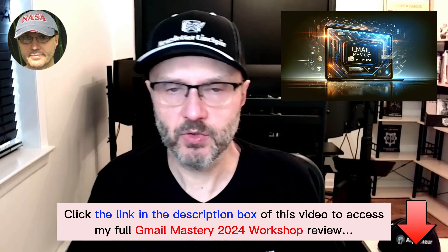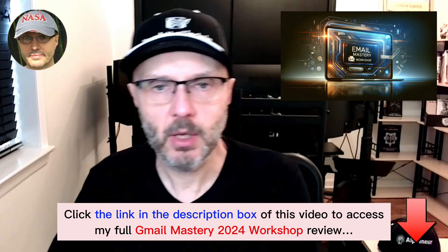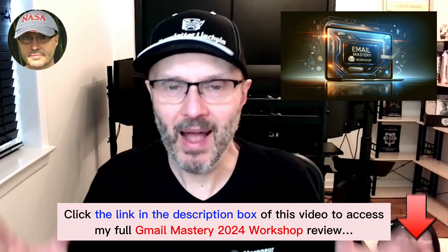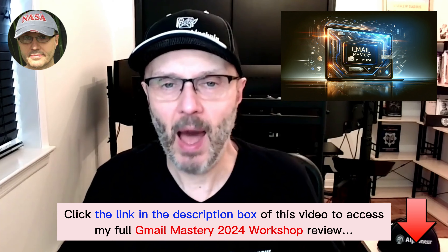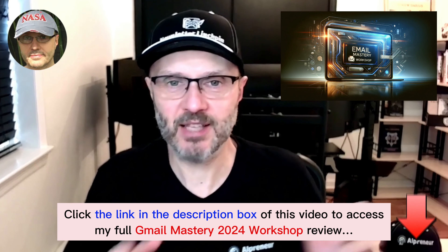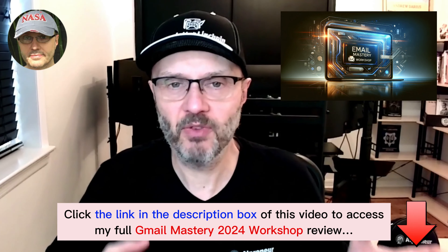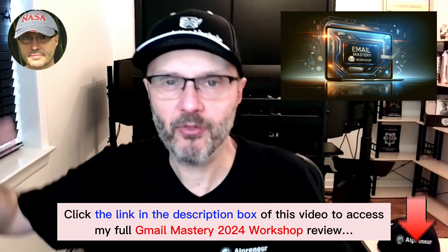So guys, get access to the workshop. Depending on when you watch this, you can either be live with me on the workshop or you'll get the recording. Even if this is a month from now, really get it — because this third Google update is not going anywhere. It is not something you just set up and forget. You will be focusing on this update day after day, week after week, month after month.